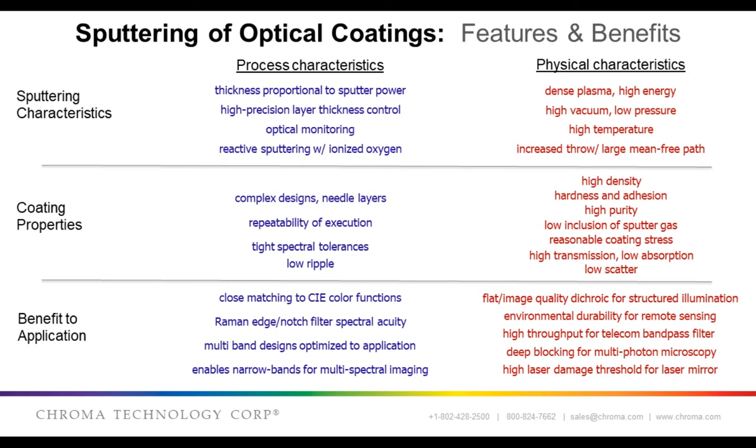So, what are the benefits of sputter coating, and what characteristics of reactive magnetron sputtering lead to advantageous coating properties and resulting performance benefits? I split this into two categories: process characteristics and physical characteristics. As an example of process characteristics, take thickness control. This allows for complex coating designs, for example those with needle layers — very thin layers in the coating. These designs can be highly optimized with computational algorithms. This, in turn, means we can create an optical coating with very precise spectral performance, such as narrowband filters, notch filters, or even filters that match very closely to a CIE color function.